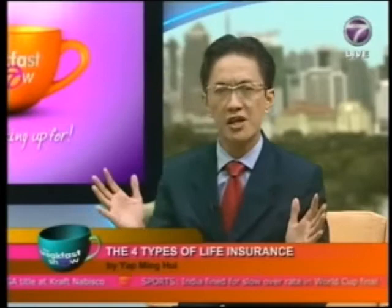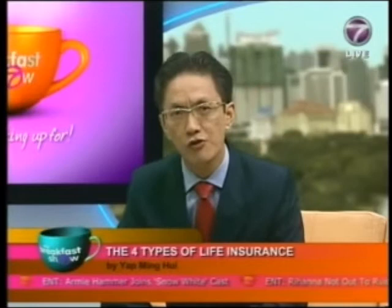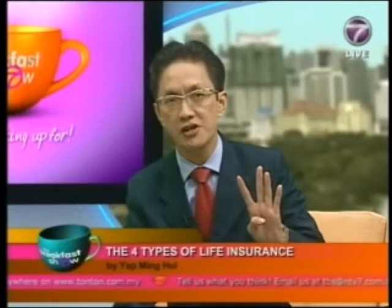Today I want to talk about the four major types of life insurance. This is important because a lot of Malaysians may have bought life insurance policies without understanding which types exist and what they're for. They also wonder whether the policies they have are still relevant and suitable for them, and those who haven't bought insurance want to know which policy is relevant and how to choose the right one.